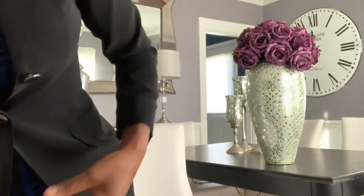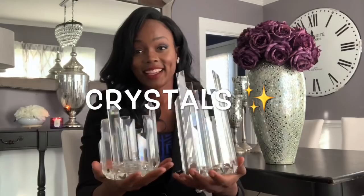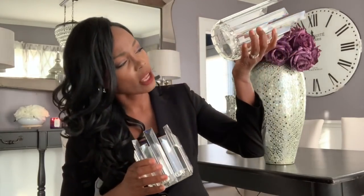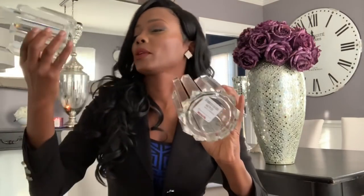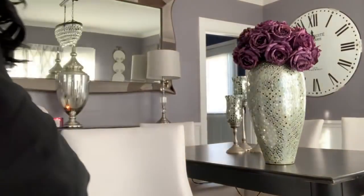Another thing that makes your house look expensive: crystals — anything crystal. Look how beautiful that is. Crystal can be expensive, but if you shop at TJ Maxx, Burlington Coat Factory, or Ross, you can find real crystal at affordable prices. This one was $14.99 and this one was $12.99 — and they make your house look so classy, like you spent a whole bunch of money.